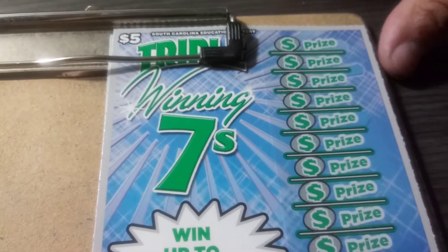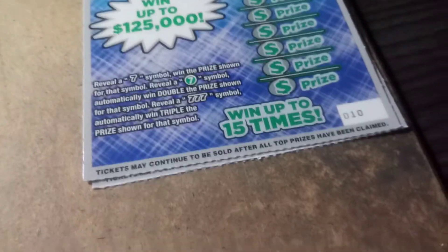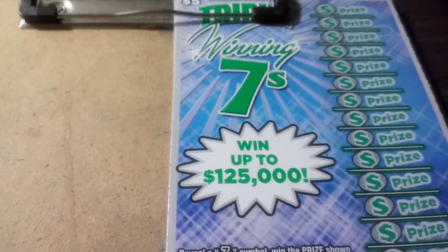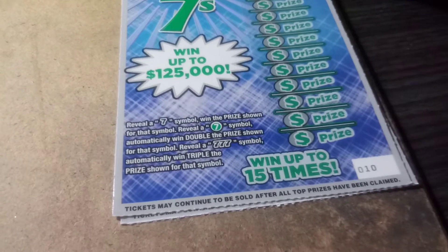What's up everybody! We have two $5 Triple Winning Sevens from the South Carolina Education Lottery — ticket 10 and ticket number 11. The odds in this game are 1 in 3.76. You got to find a black seven to win; a green seven is a double, and a triple seven is triple the prize. That's all you got to do.